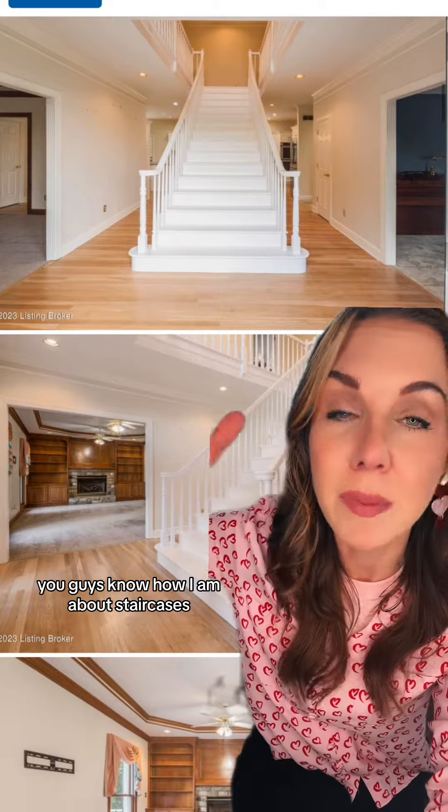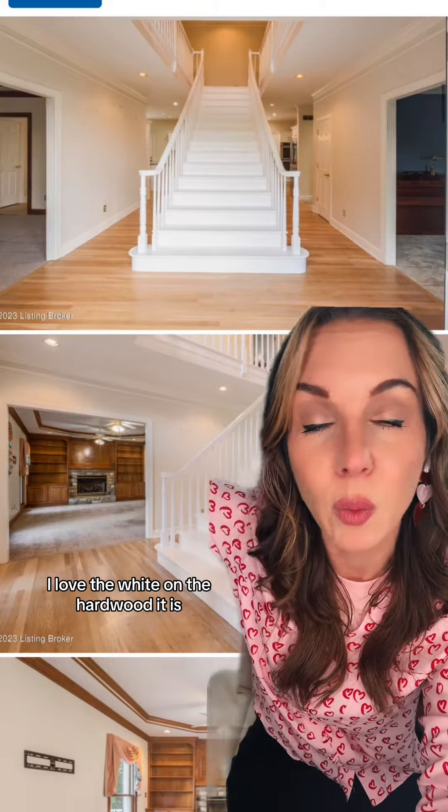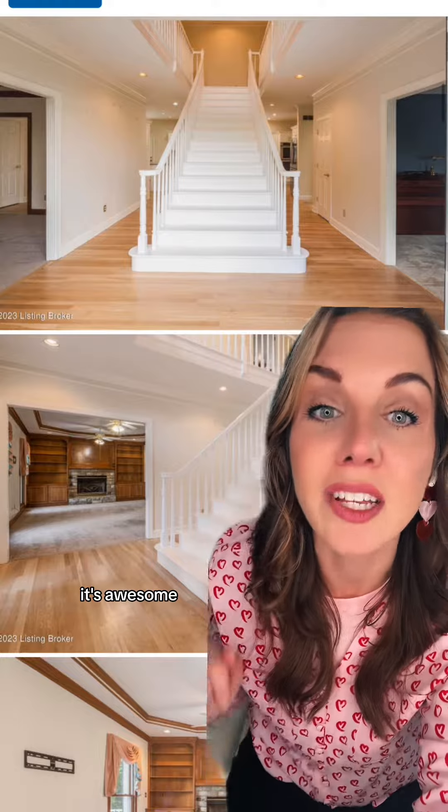I am obsessed with it. You guys know how I am about staircases, and this foyer is absolutely gorgeous. I love the white on the hardwood — it is awesome.